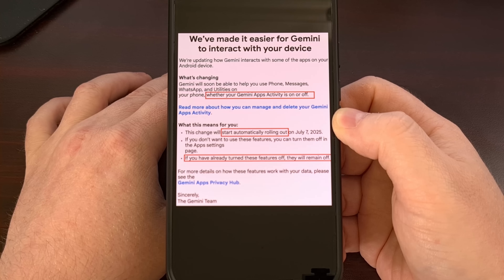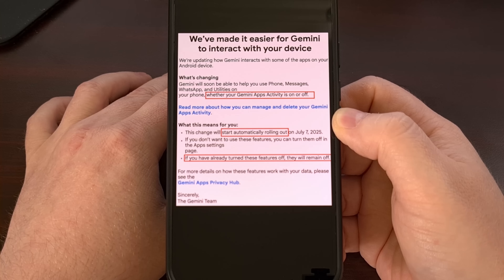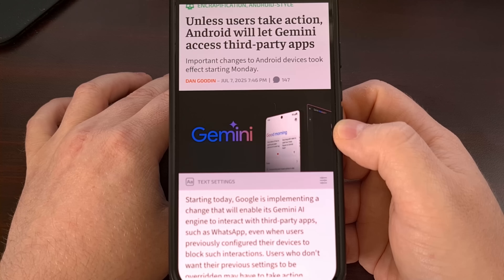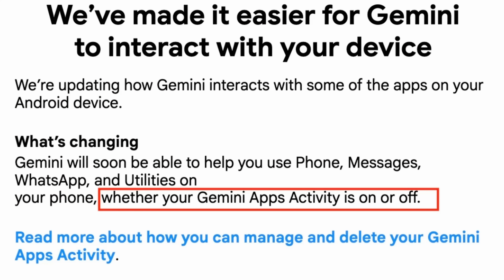I'm going to show you exactly how to wrestle back control of your data and block Gemini from peeking into your apps. Let's make one thing clear — this is not an opt-in feature. Google says this change will automatically start rolling out and it will give Gemini access whether your Gemini app's activity is on or off. So even if you have been diligent about your privacy, Google has essentially just flipped a switch on their end.